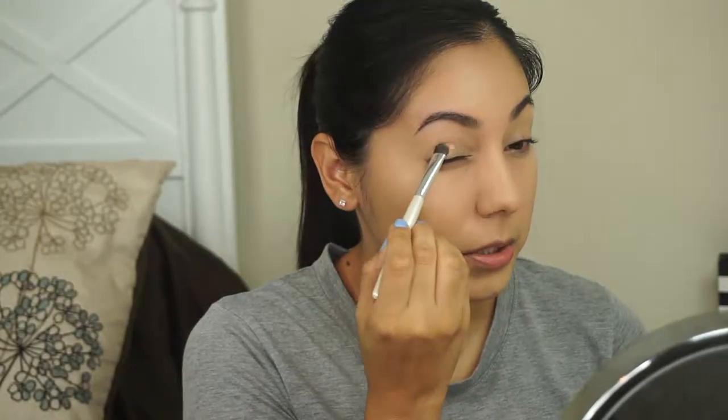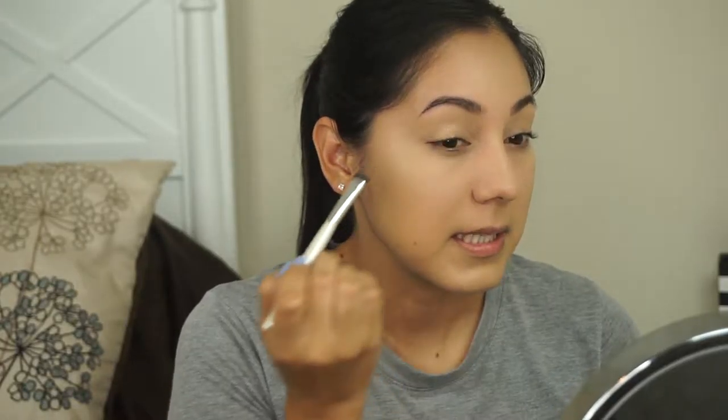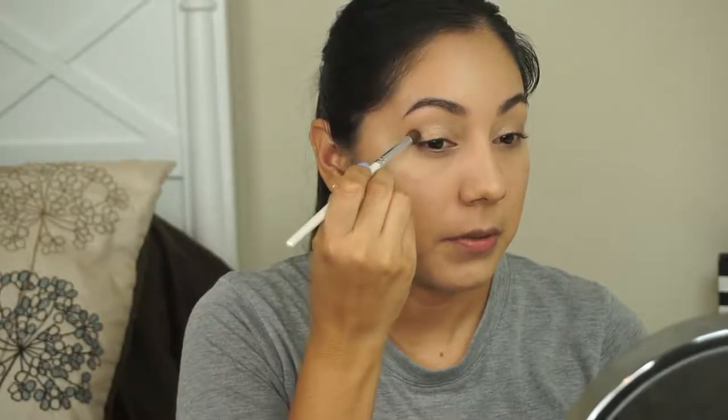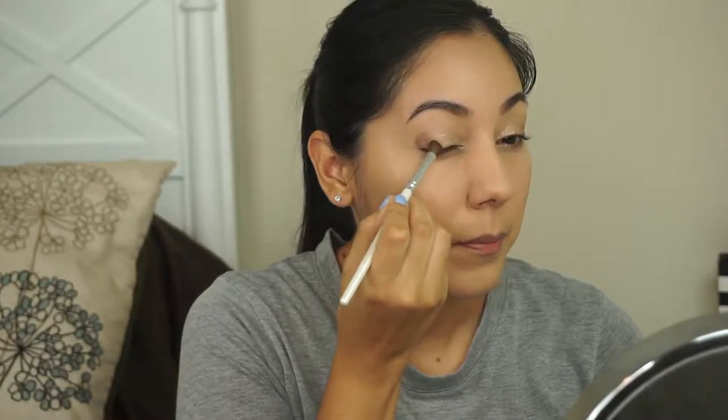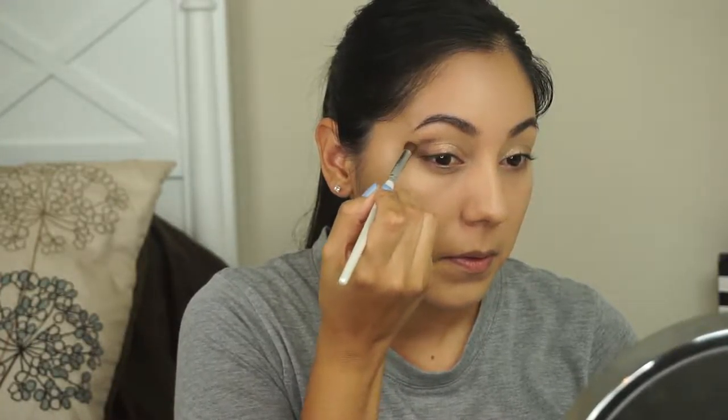I did my eyebrows. The first eyeshadow I'm using from the palette is this gold shade — with a flat shader brush I'm going to put this all over my lid to my crease, not going above my crease. It's like a gold bronzy color. Then with an elf blending eye brush, I'm going in with the next color and dabbing it all over the outer corner — it's really pigmented so you want to be careful how you apply it.